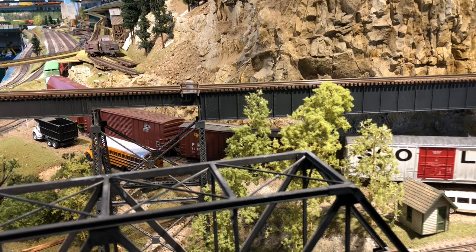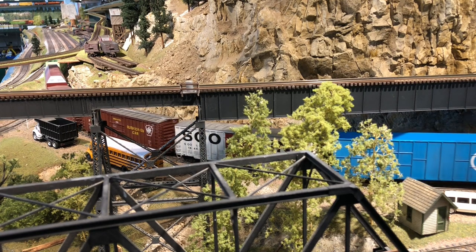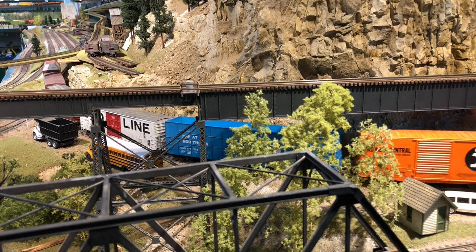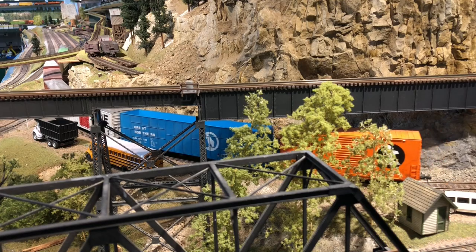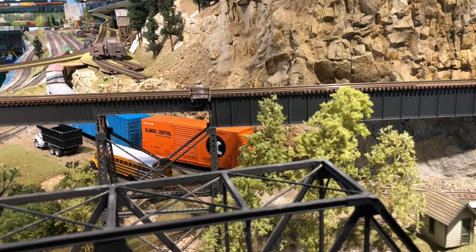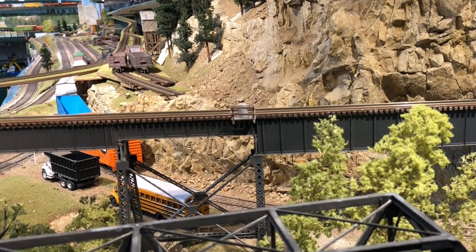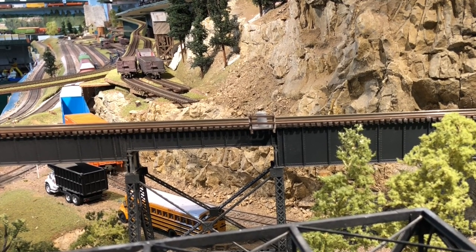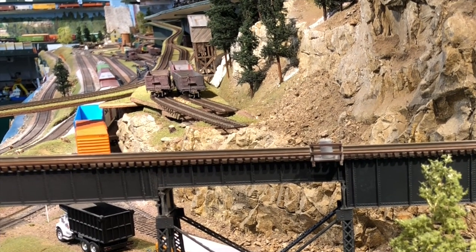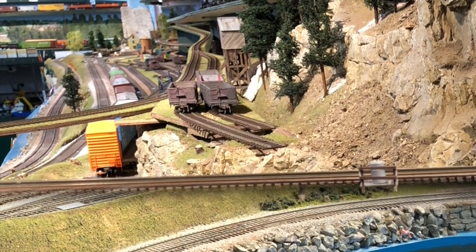In the far distance there, we're pulling into the throat of Delta Yard. This girder trestle in the foreground is the mainline up to Skykomish, which all of these eastbound cars will be hauled across by a transcontinental freight in the next operating session.